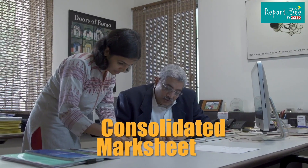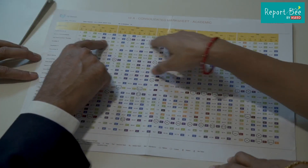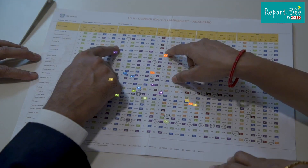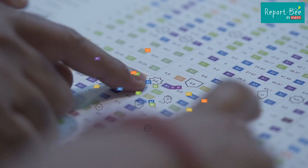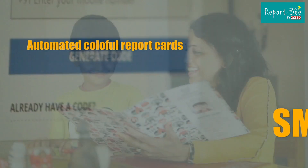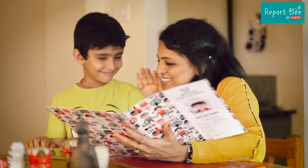In staff meetings, where the principal has to review the academic performance in consultation with teachers, a consolidated mark sheet is invaluable. It offers a roadmap to the performance of every child under the teacher's care in one single sheet of paper. We use the incredible power of technology to help transform your institution into a state-of-the-art leader in education.